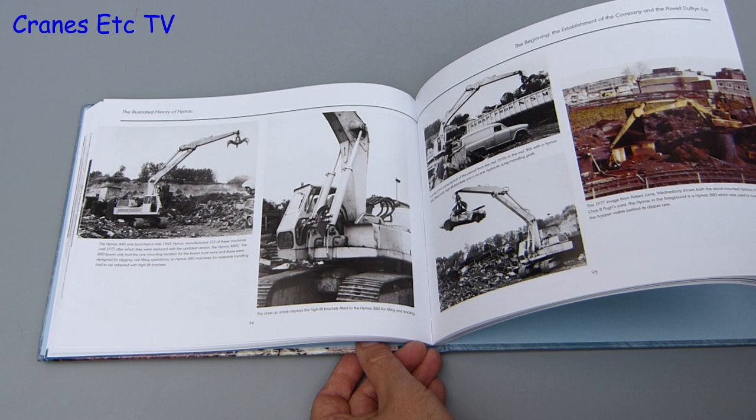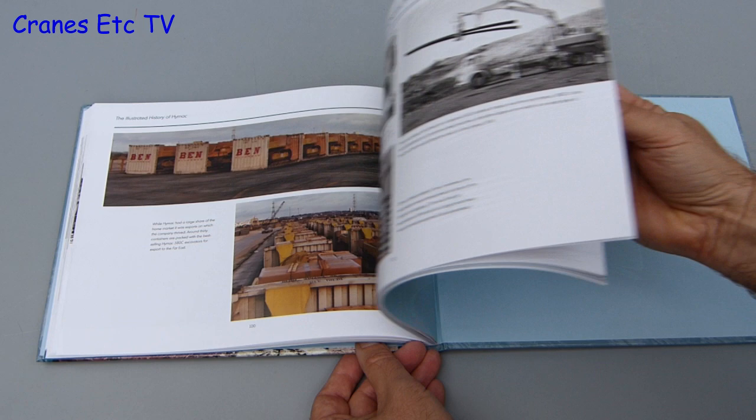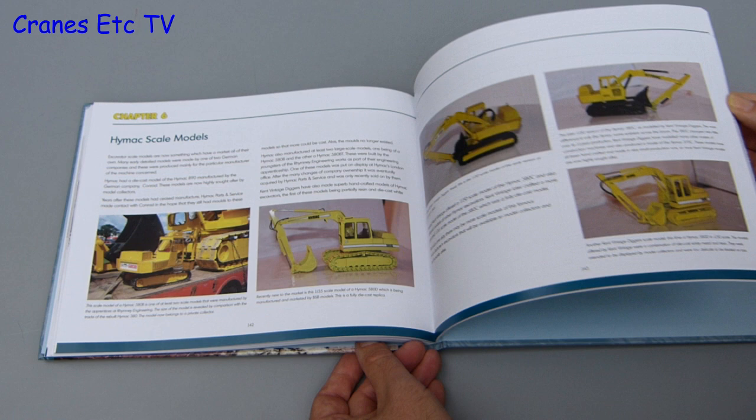As you might expect, the majority of the early photos are black and white, but there are a number of colour photos, and more as you get towards the end of the book. Also interesting, and maybe surprising to some, were the various HIMACs that were sold as foundation equipment or even as cranes.